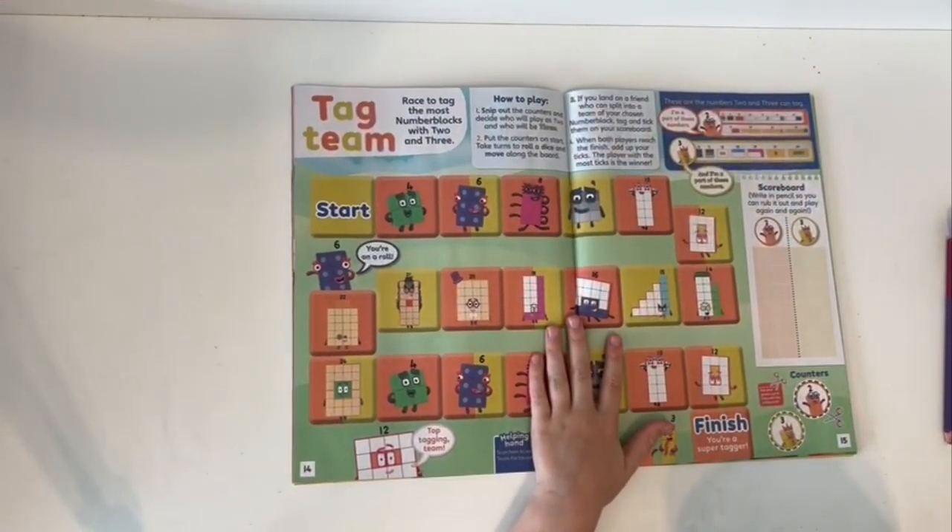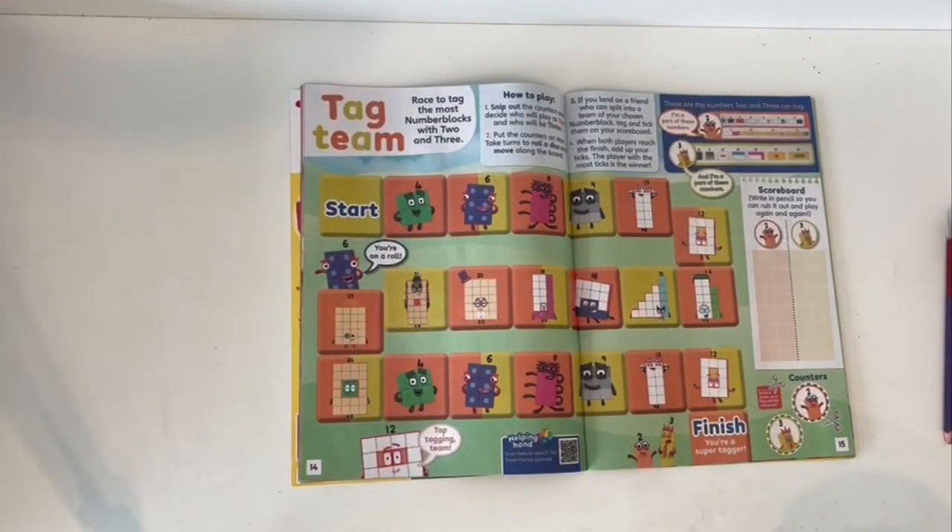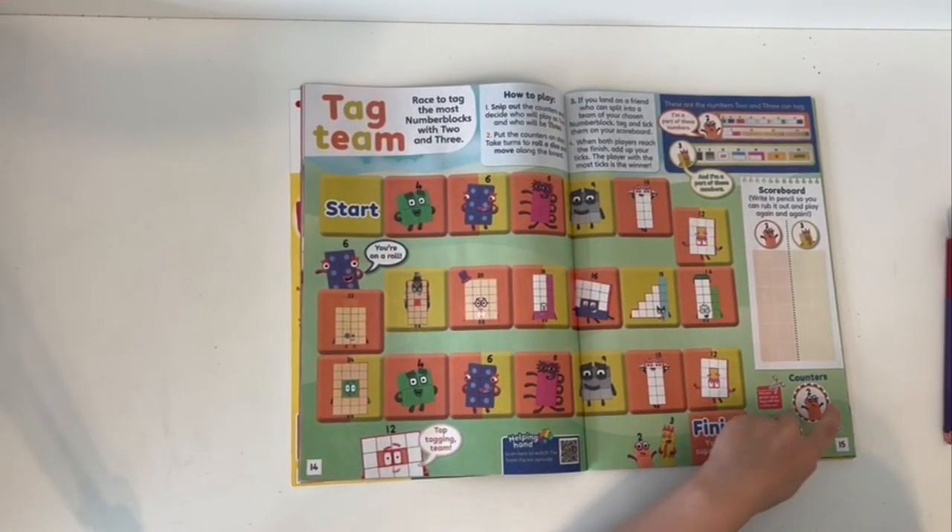Tag team! Race to tag the most Numberblocks with two and three. It's the most, and it's the counters.